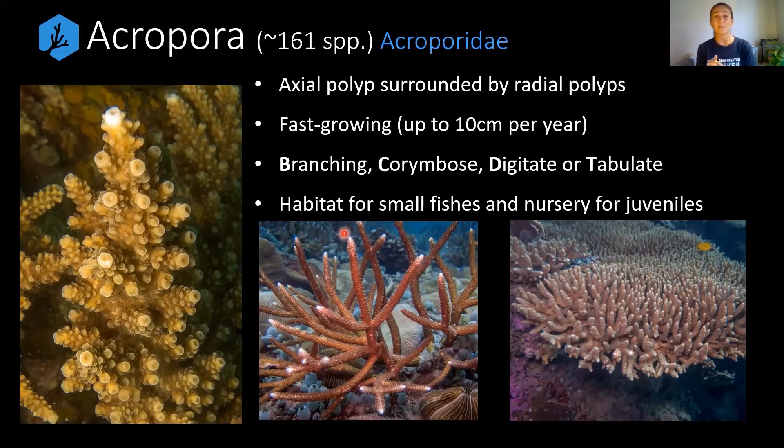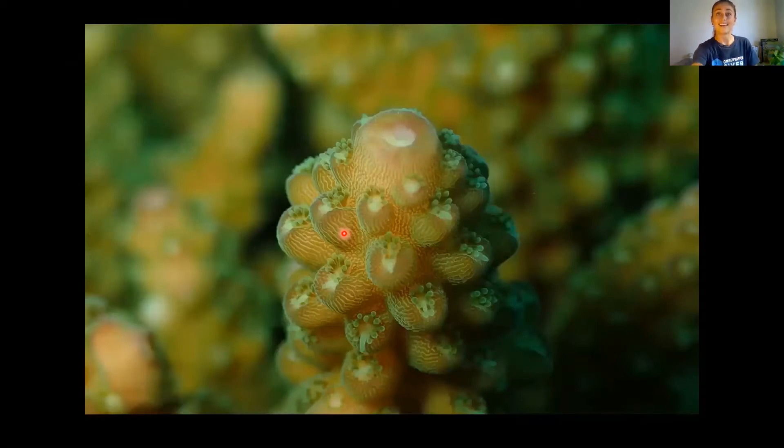They're really ecologically important, providing a lot of habitat for small fishes and also nursery grounds. Looking at a close-up shot, you can really see that the axial polyp is a lot larger and more protruding than the radial polyps, which are the other polyps that make up Acropora corals. 'Radial' means surrounding, and 'axial' refers to a protruding tip. As you can see in the photo, you can actually see the tentacles extending from each of the radial polyps too.